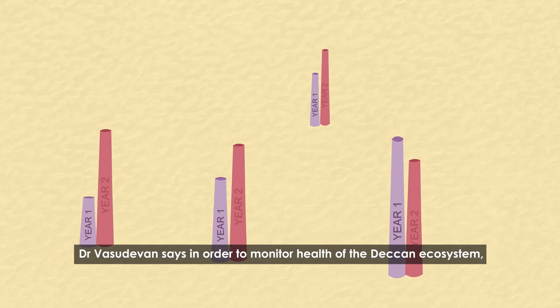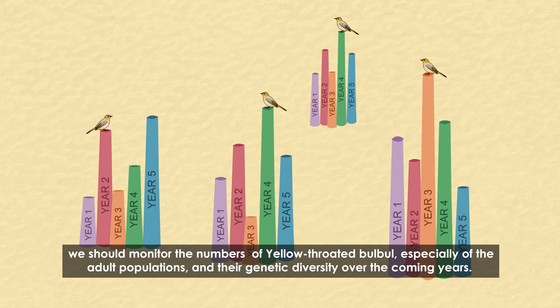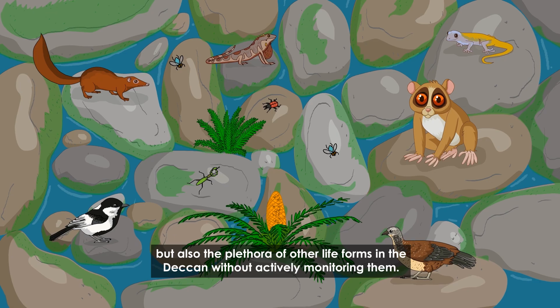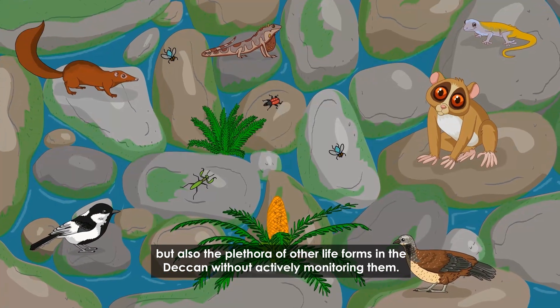Dr. Vasudevan says that in order to monitor the health of the Deccan ecosystem, we should monitor the numbers of yellow-throated bulbuls, especially the adult populations and their genetic diversity over the coming years. So long as there is diversity in their genes, it means that yellow-throated bulbuls of different regions are able to mate with each other. This in turn means that the slopes and plains of the Deccan are livable enough for not only the yellow-throated bulbuls but also the plethora of other life forms in the Deccan, without actively monitoring them.